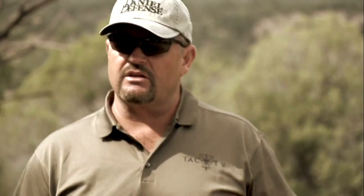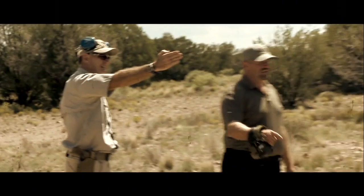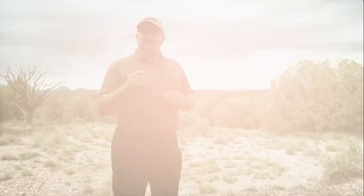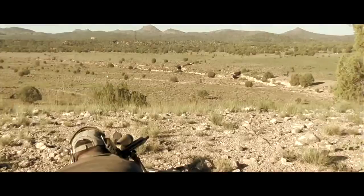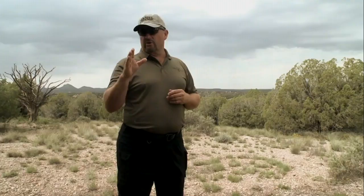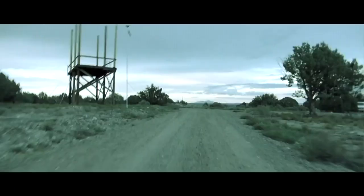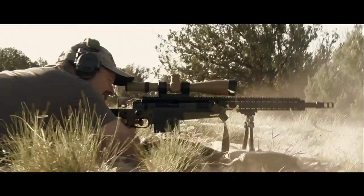Long range shooting is the firearms industry equivalent to the fishing story. Every time you talk to somebody, the distances got farther and the shot got more difficult. I got a little taste of that myself last year on the Miles Shot episode. We're going to revisit that topic out here at Gunsite with my good buddy Walt Wilkinson. He's one of the Gunsite staff instructors, retired sergeant major from US Army Special Forces, 30 years in service, and he's a world champion .50 caliber shooter. We're going to visit some of the excellent long range facilities that Gunsite has to offer.